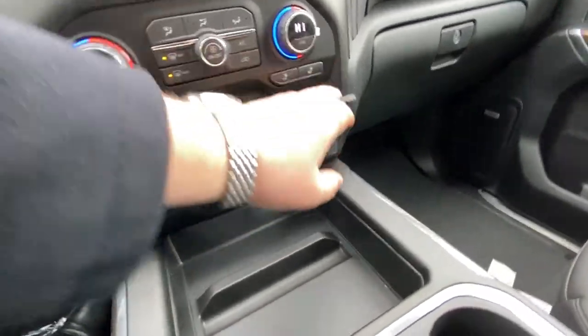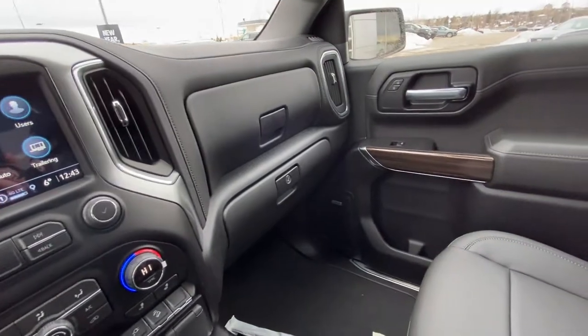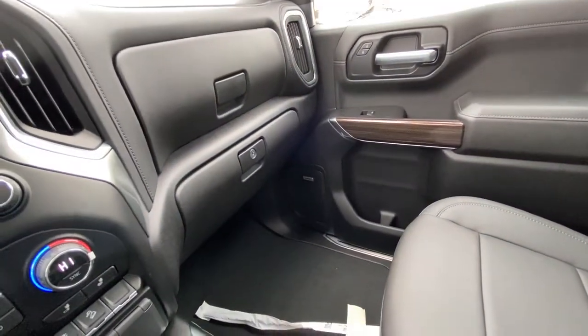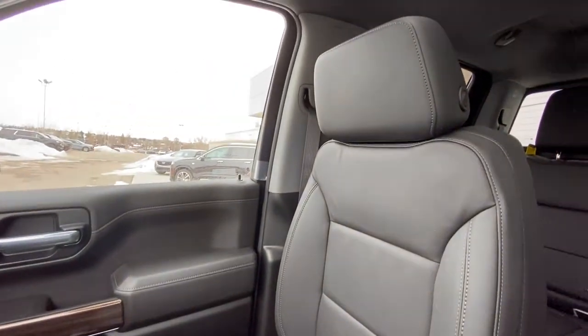There is an outlet up front as well. All black interior for the Trail Boss here, dual glove box with locking bottom, Bose audio speakers throughout, and black leather heated bucket seats up front for the driver and passenger.